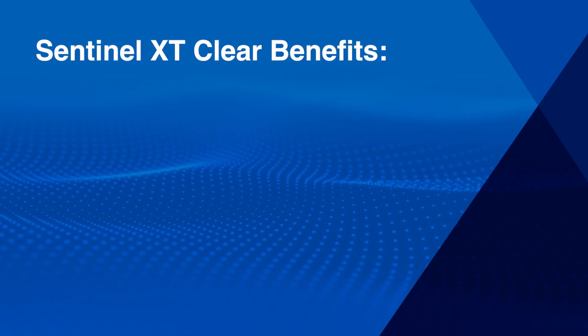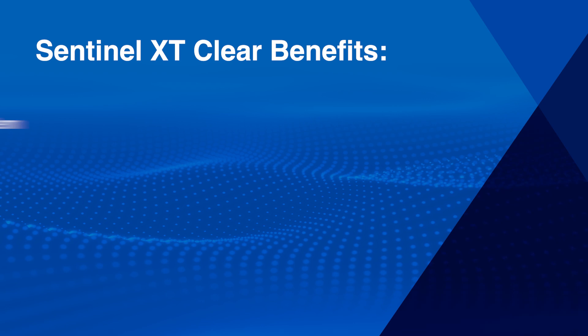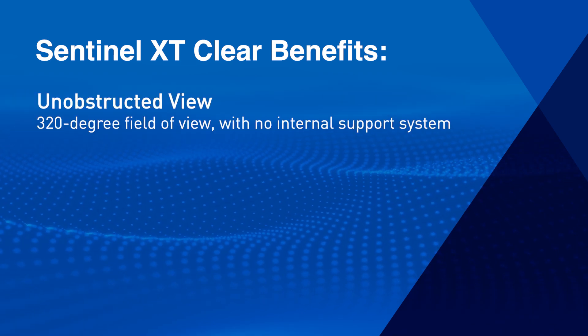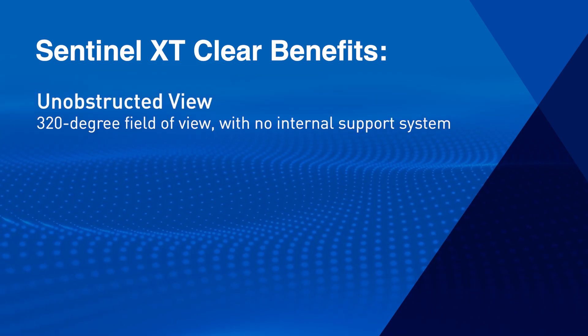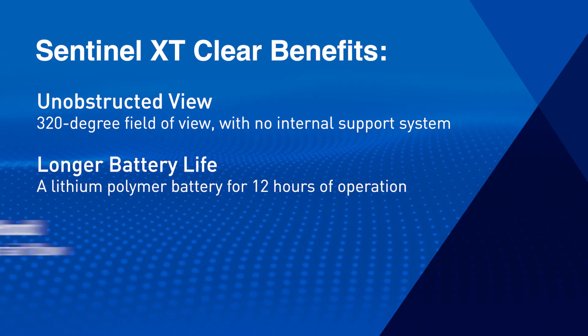But the benefits don't end there. The Sentinel XT outperforms competing products by also providing the full 320-degree field of view for increased safety and comfort, and a lithium polymer battery for 12 hours of operation.